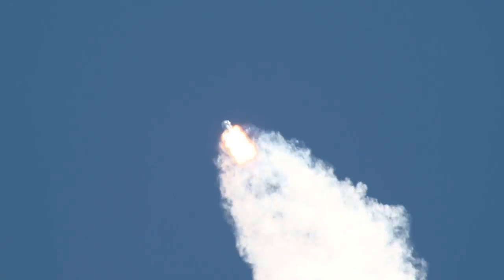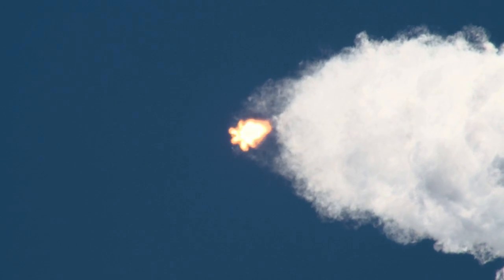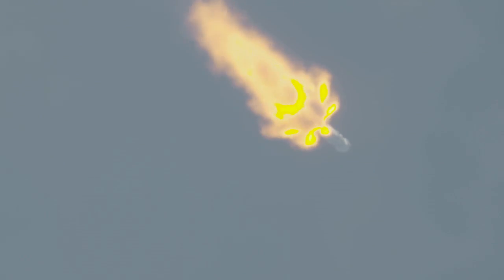Next major milestone will be the shutdown of the nine Merlin engines, scheduled for two minutes, 27 seconds into flight. Less than a minute away from main engine cutoff. MVAC engine chill has begun.